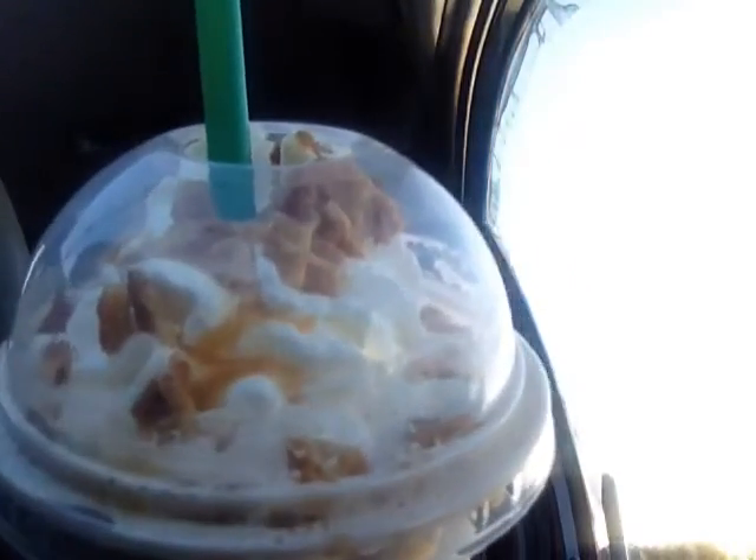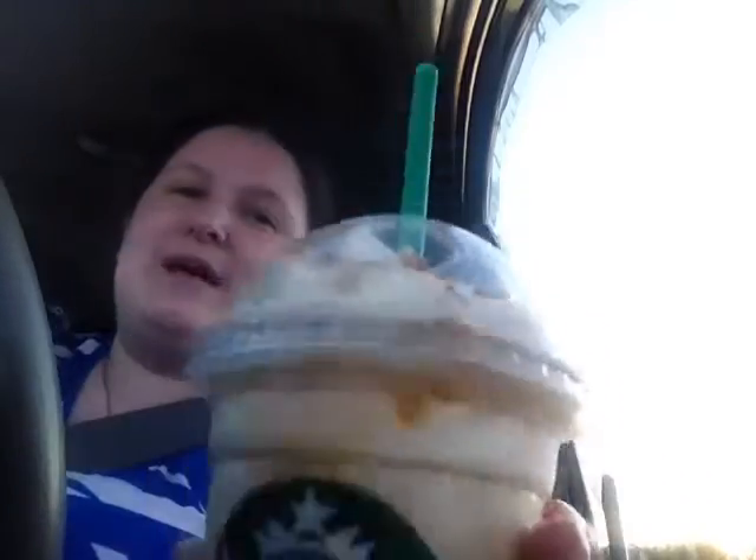I'm doing this video kind of blind — I just saw the picture up on the board and said 'oh, let me try that.' I don't actually know what's in it, but presumably it's supposed to taste like a waffle cone with caramel. It's got some waffle cone pieces on top and a caramel drizzle. I don't even know what's in the Frappuccino, so we'll all find out together. I'm excited — I love ice cream, let's do this!